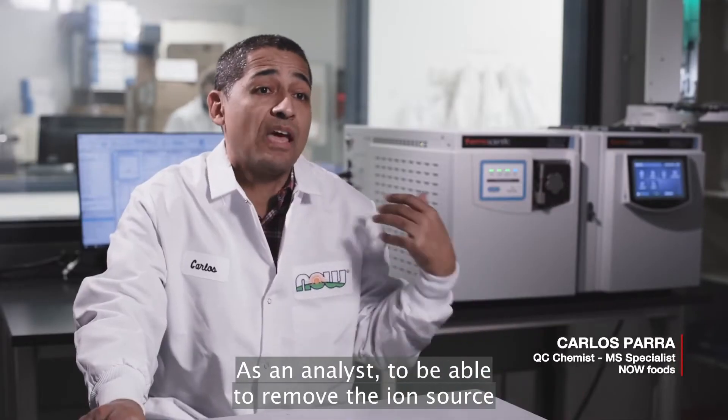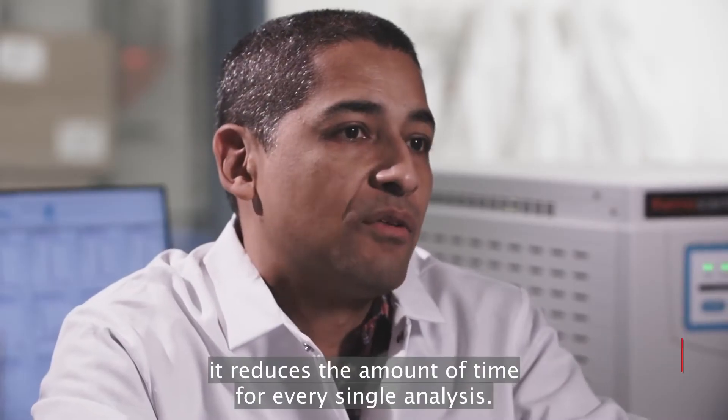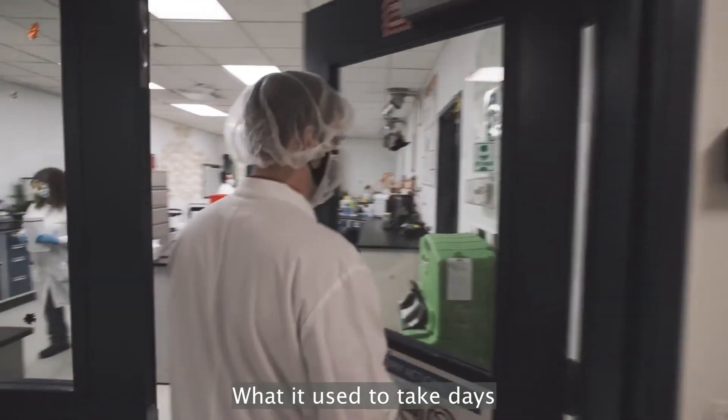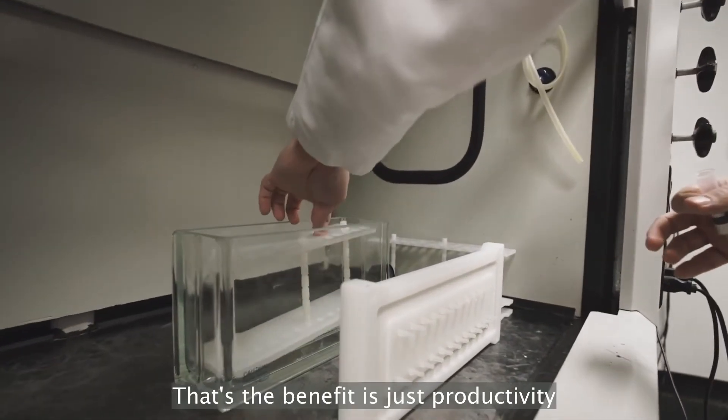As an analyst, to be able to remove the ion source out of the instrument reduces the amount of time for every single analysis. It is a fantastic advantage to have. What used to take days now just takes a couple of hours. That's the benefit.